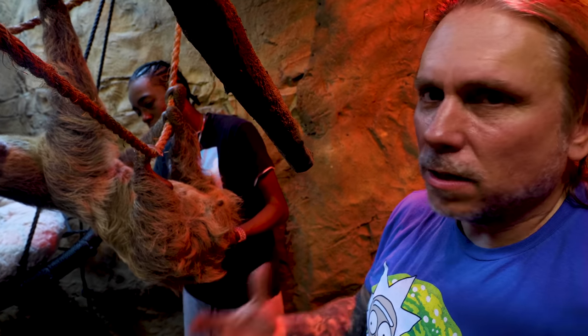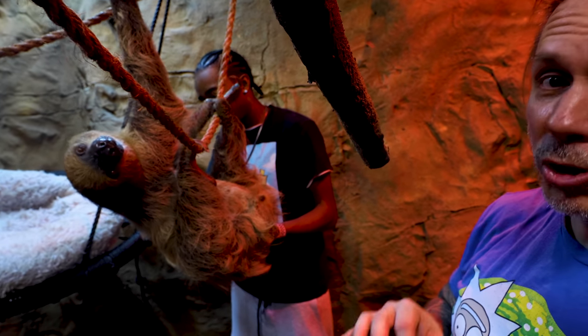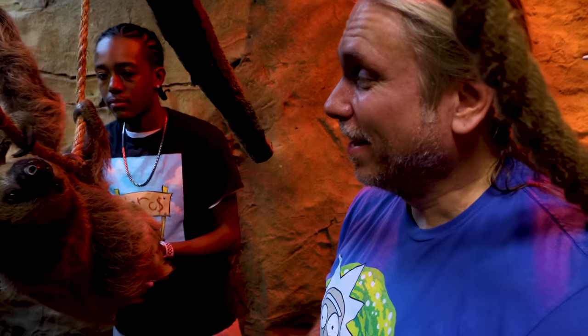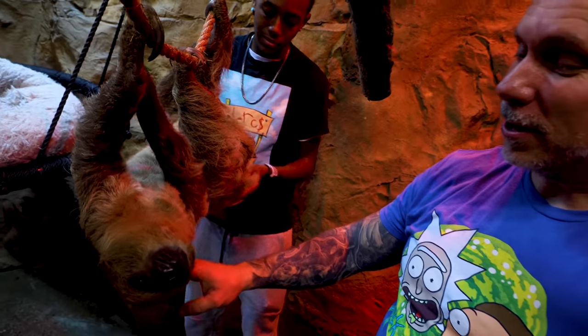Before we owned a sloth, I had seen a lot of sloths and interacted with a lot of sloths, but I'm telling you, these animals are bizarre. They are so cool, but look at how unbelievably, insanely cool that thing is. I love Drogo so much, and I cannot wait until people can actually get and interact with him. It's going to be absolutely incredible.